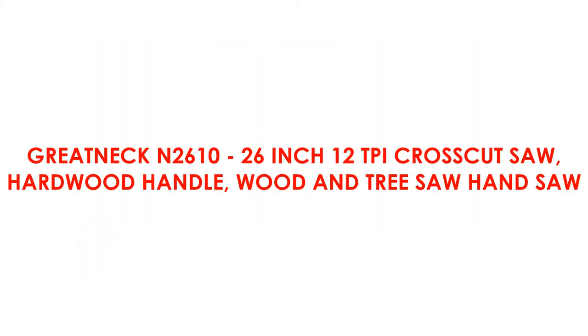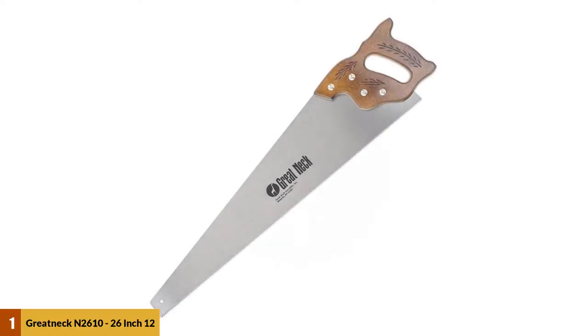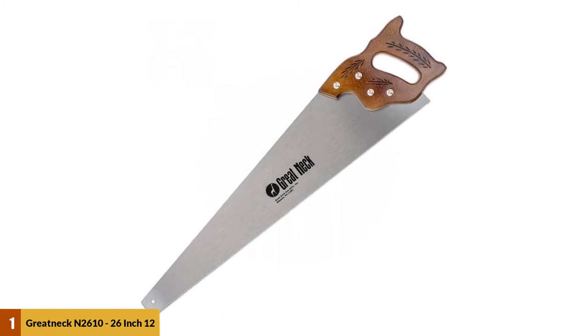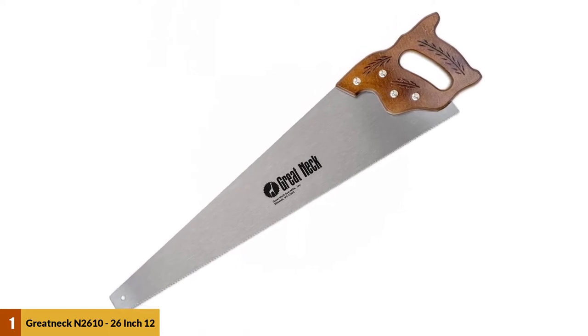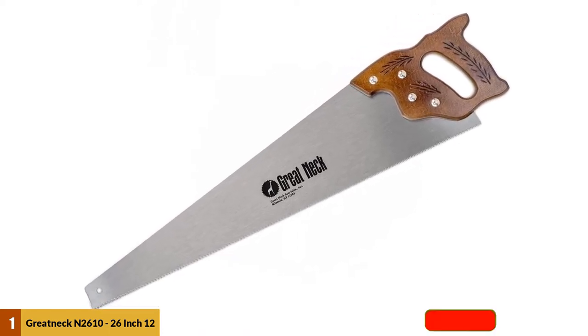At number 1: Great Neck N2610 26-inch 12TPI Crosscut Saw with Hardwood Handle, Wood Entry Saw Hand Saw. It is an old-fashioned saw which can be customized according to your needs. The blade is made of hard, high-carbon steel and has factory-sharp and precision-set teeth. This saw retains its sharpness quite well.